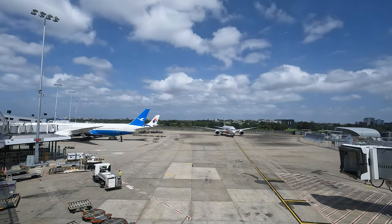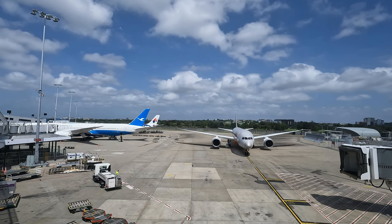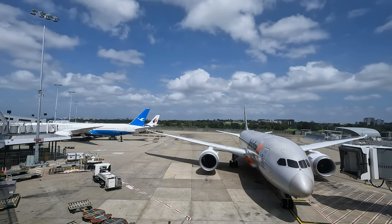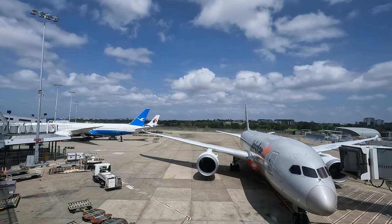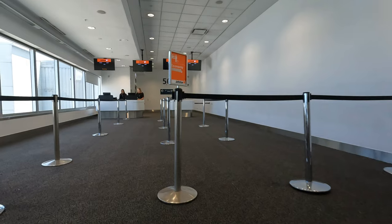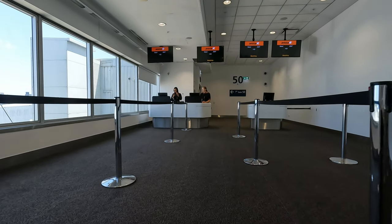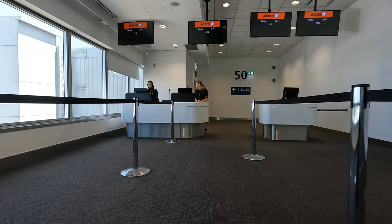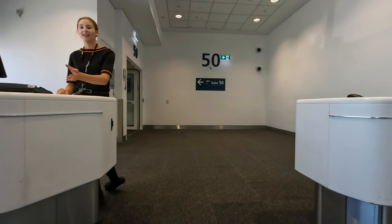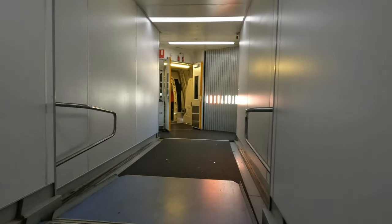At 11:35am, here's our aircraft arriving very late from Phuket, Thailand. Soon there'll be an army of ground staff surrounding this aircraft to get it ready for our flight. There is no rest for this poor girl as she'll turn around immediately back to Sydney after taking us to Incheon. Business passengers were called to board ahead of everyone else — always the first so I can capture an empty cabin. It seems like pushing back at 12:50am, our new departure time, was not going to happen either. As with all Jetstar long-haul flights, I'm just thankful to get going.